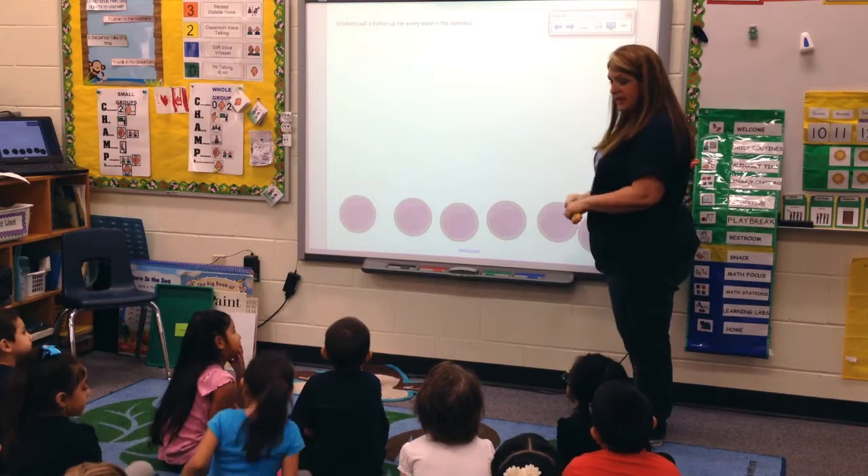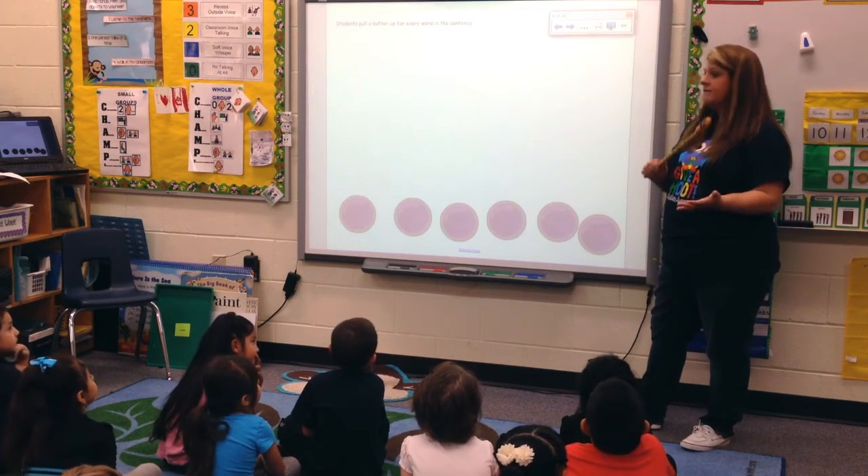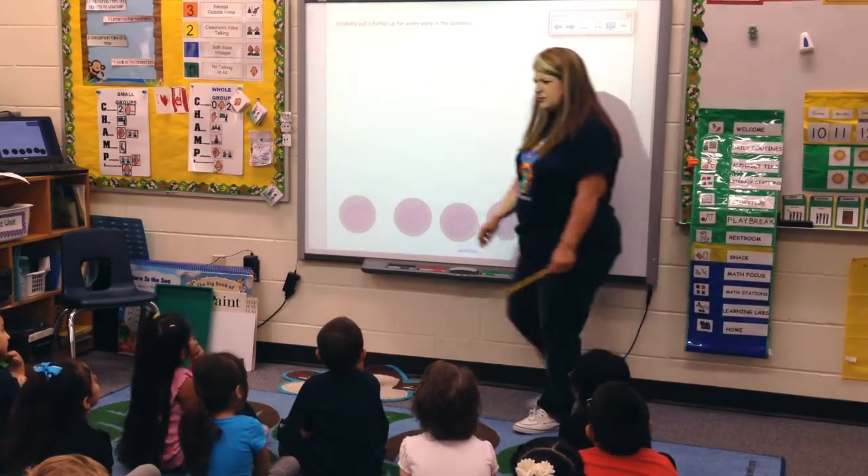So today is healthy snack day. Let's do our buttons. We're going to move a button for every word in our message. Are you ready? What was our first word?